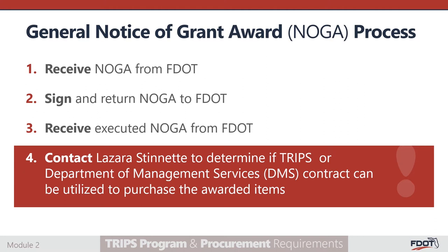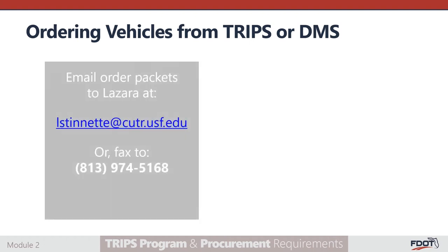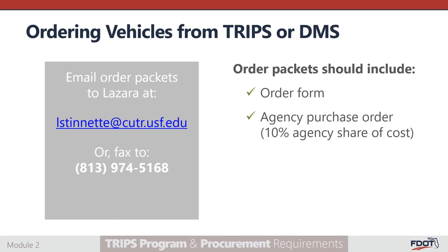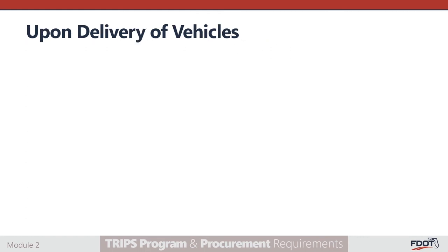As a reminder, reimbursements will be made based on invoices or receipts that show the eligible costs were incurred. Utilizing the TRIPS or DMS contract will limit the amount of effort needed to meet state and federal procurement requirements. When ordering vehicles from the TRIPS or DMS contract, order packets must be emailed or faxed to Lazarus Dinette at the contact information shown on the screen. The order packet should include the order form, the agency's purchase order — which will be 10% of the total cost — the executed NOGA, and the certification of equivalent services if agencies are requesting non-accessible vehicles.